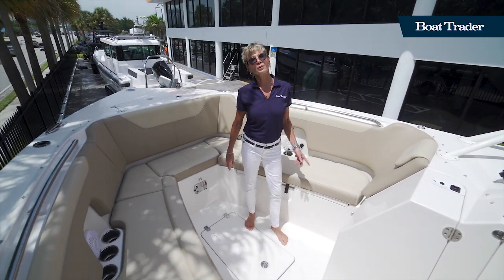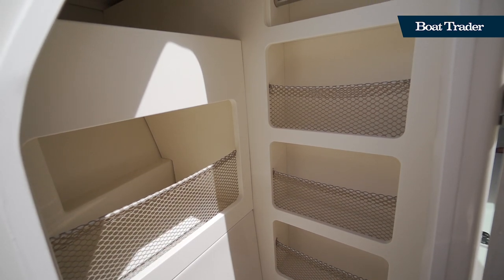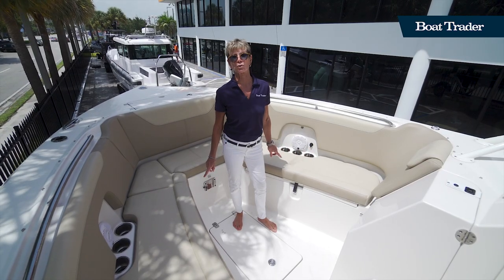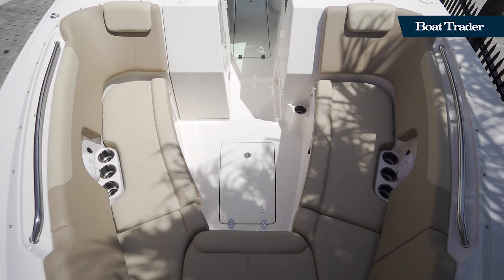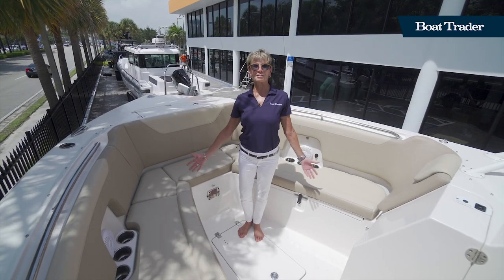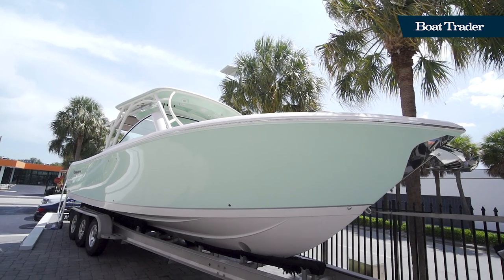Up here in the bow, one of the nice features is an organized storage bin — it's a great use of this space for tackle, provisions, or whatever you need. There's also storage in the floor and two insulated storage boxes under these seats, so they can become fish boxes or coolers. There are charging ports, cup holders, and speakers, so you've got everything you need here in the bow and in this entire boat for a great day on the water — all in the 325 Sailfish Dual Console.